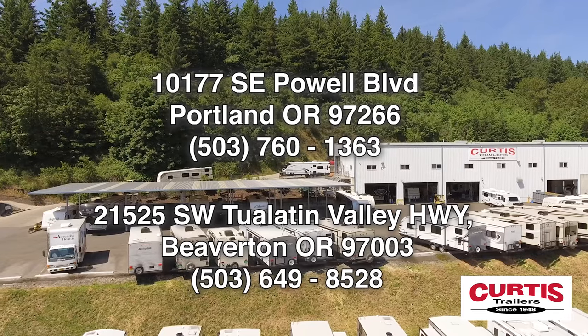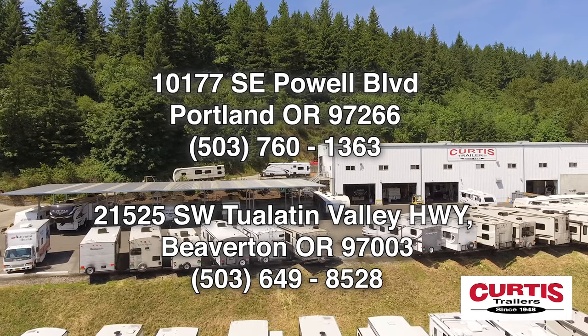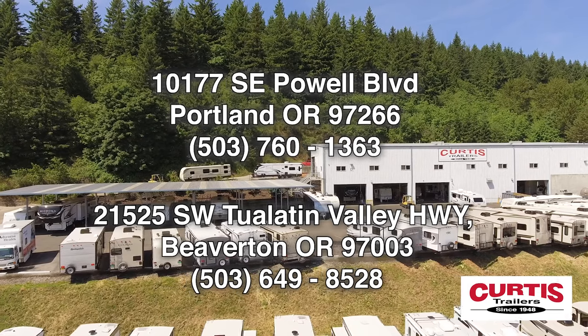Come tour the Sporttrek 291 VRK by Venture RV today at Curtis Trailers, where our business has been your vacation since 1948.